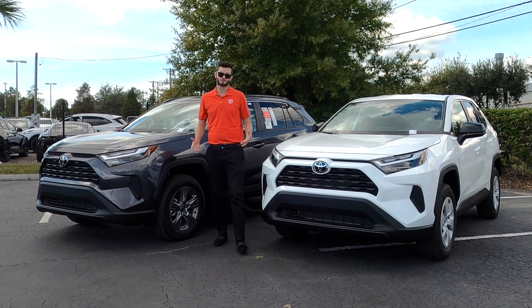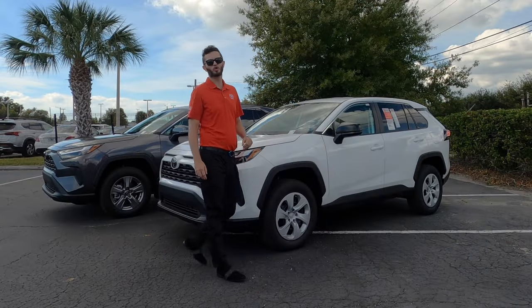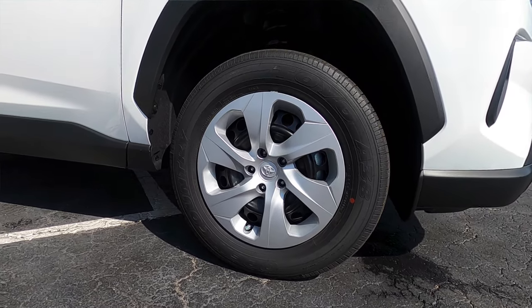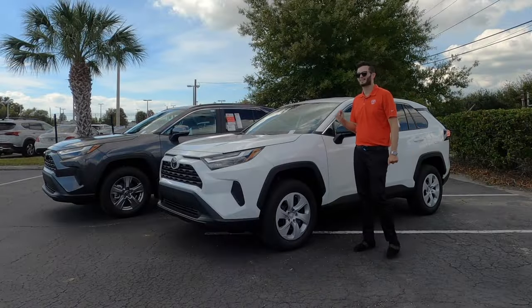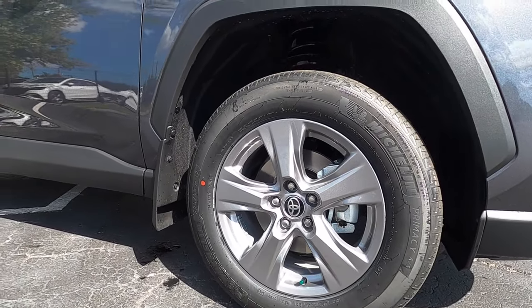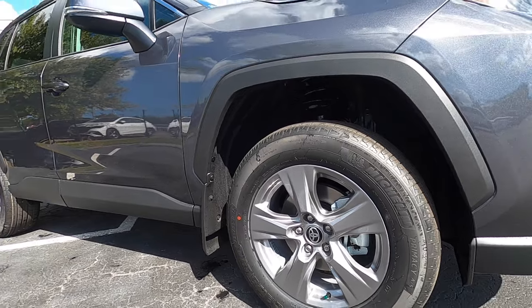The big difference starts with the wheels. The LE is getting 17-inch steel wheel covers, but you can option 17-inch alloy wheels, which would be the same as the XLE. But when you're paying that extra premium, there are still more features that I haven't even entertained.